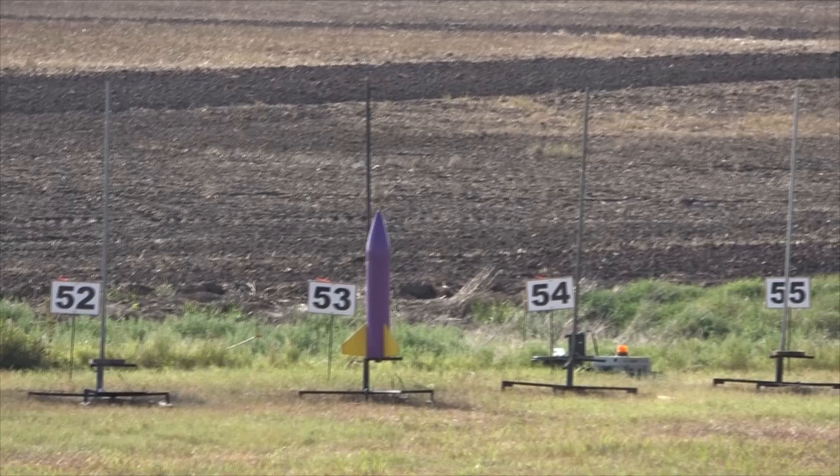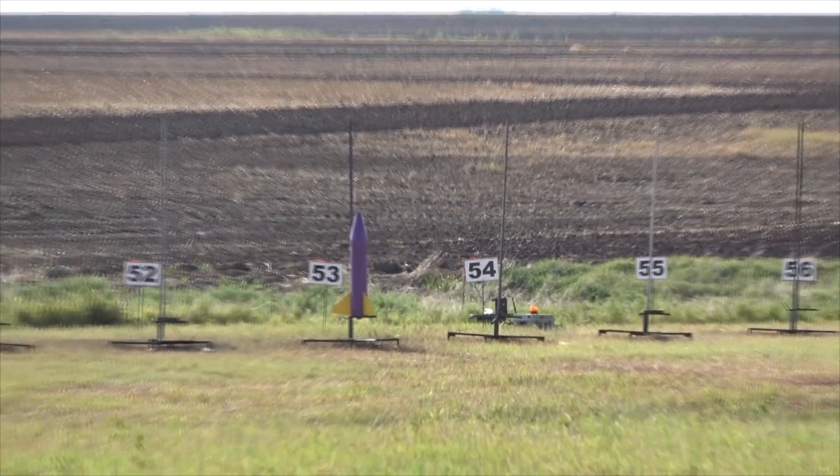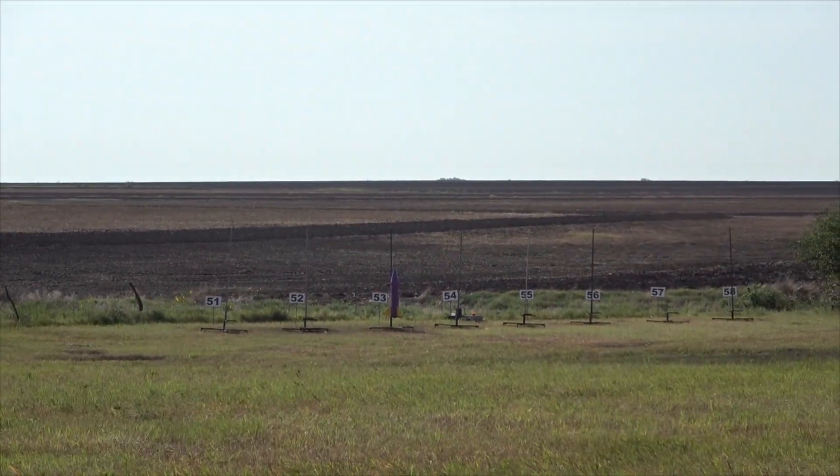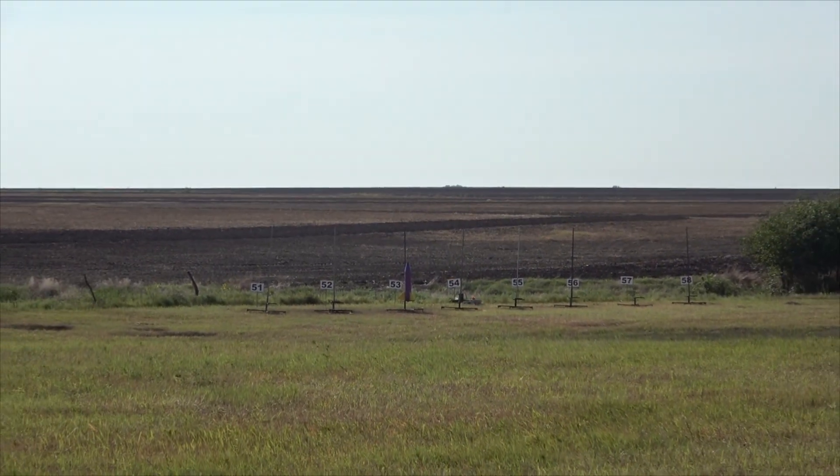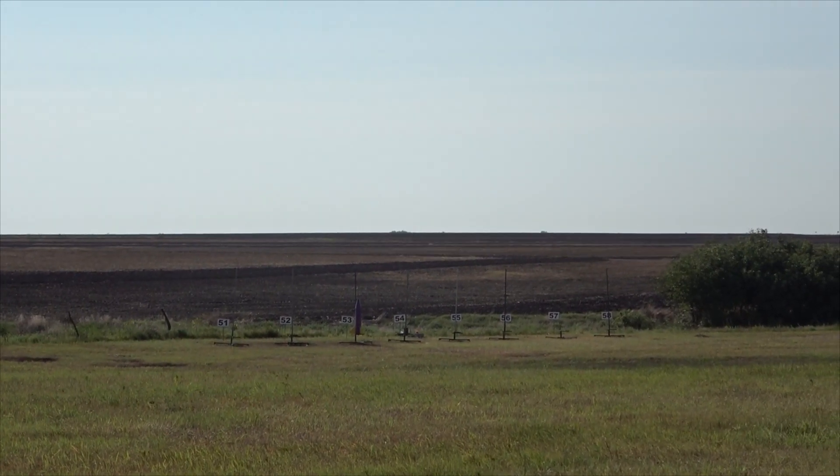Weighs 16 pounds, flying on an I490. Altimeter deploy at 1,000 feet. Rocket going in 5, 4, 3, 2, 1.